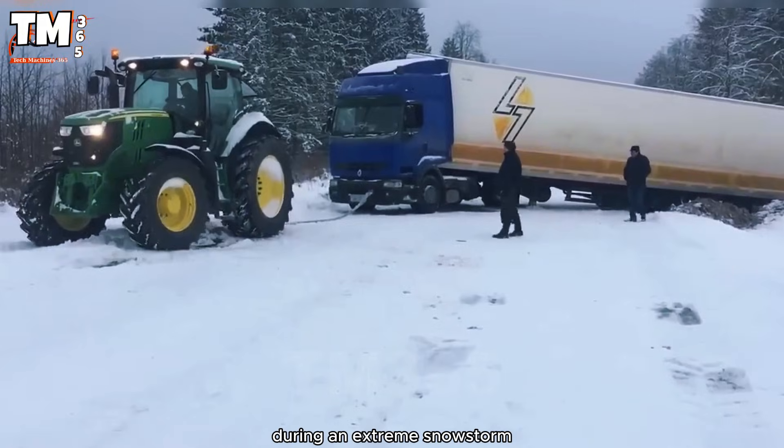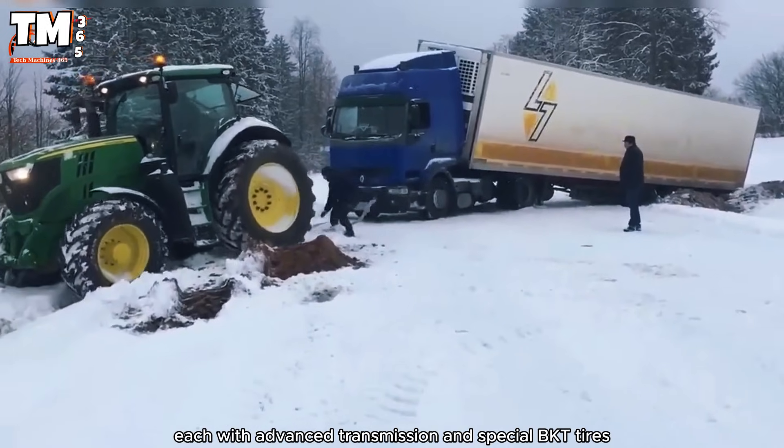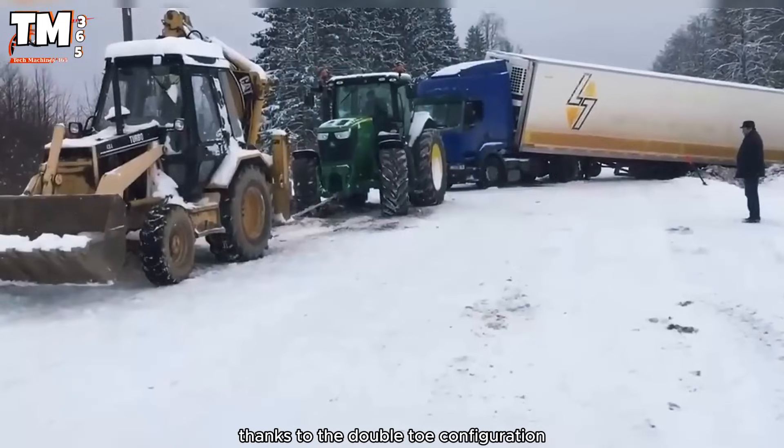During an extreme snowstorm, two high-power agricultural tractors, each with advanced transmission and special BKT tires, generated a combined force far superior to that of a single tractor. Thanks to the double-towing configuration,